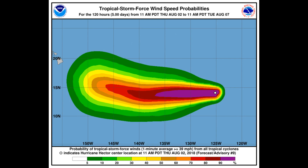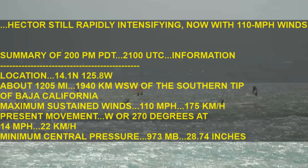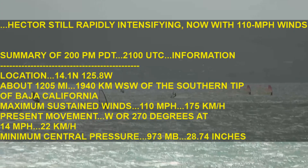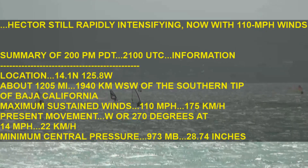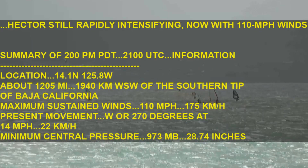Here are the tropical-storm-force wind speed probabilities from the NHC, with the wind scale intensity shown at the bottom of the screen. Force 13 will continue to bring you the latest information. Here's a short look at a live streaming camera at Hawaii. The headline from the NHC is that Hector is still rapidly intensifying.